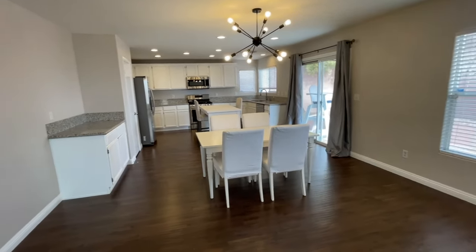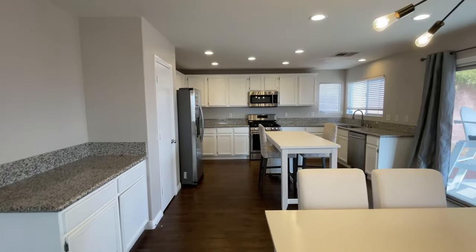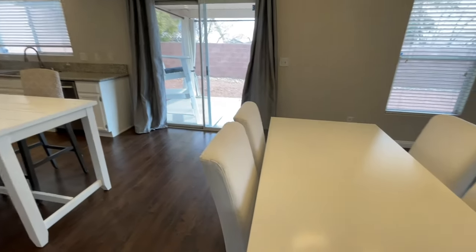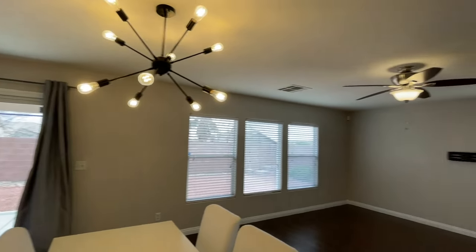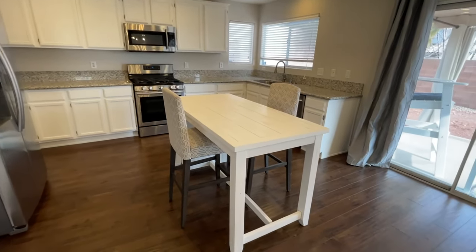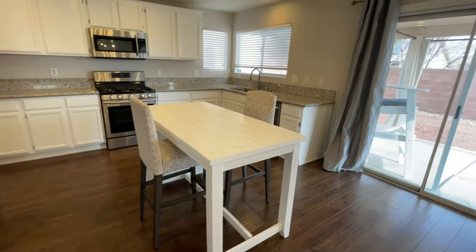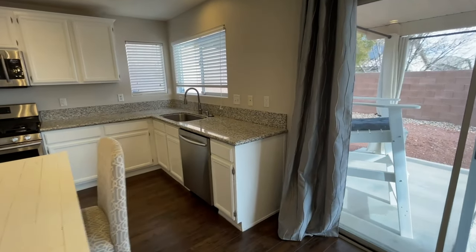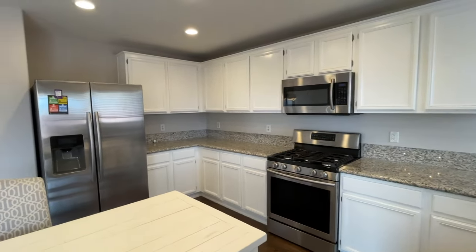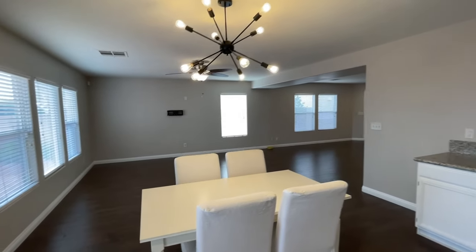And then the kitchen — the kitchen has white cabinets with quartz countertops. The island stays, the table stays if you like it, all the fixtures stay, all the appliances stay. This island is pretty cool — it didn't originally have an island, so she bought this one to add it. Nice stainless steel appliances throughout.